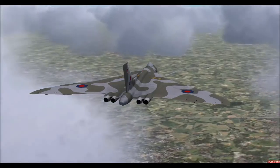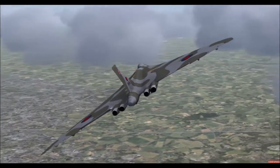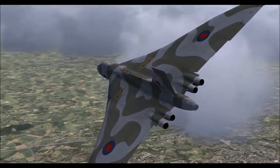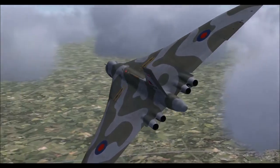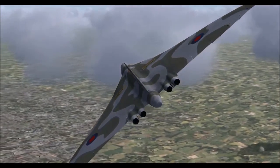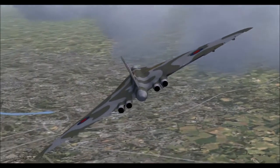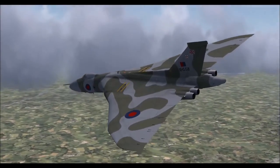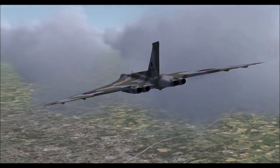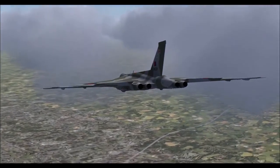There we are - Bruntingthorpe. We've come off to the left, so we need to make sure we get into a good landing here. We'll lose some altitude. Very, very high detailed model, the Iris Vulcan. This is Iris payware Vulcan, and I very much recommend it to anyone who's a big Vulcan fan.